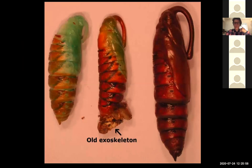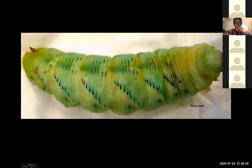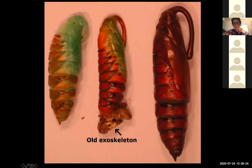Pupation then occurs. Some of the old exoskeleton can often be found at the base of the pupa. Here you can see the Manduca just after it has transformed and removed its old skeleton, starting to harden into its pupal form. In the wild, this pupa would actually be underground — it forms a fairly hard pupa found beneath the soil.